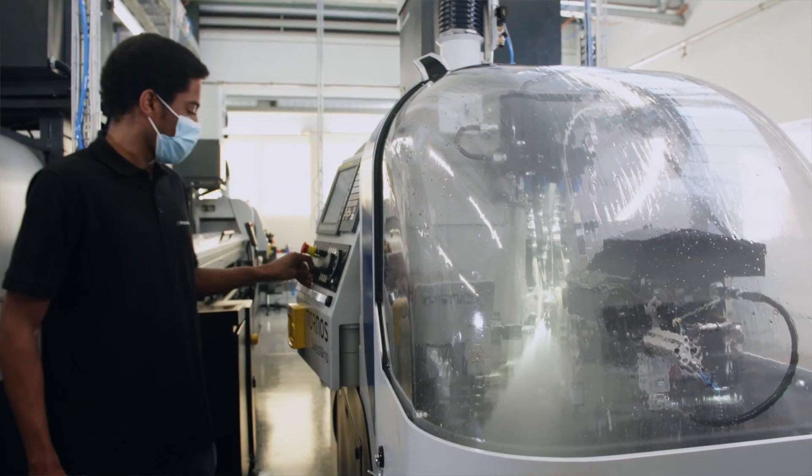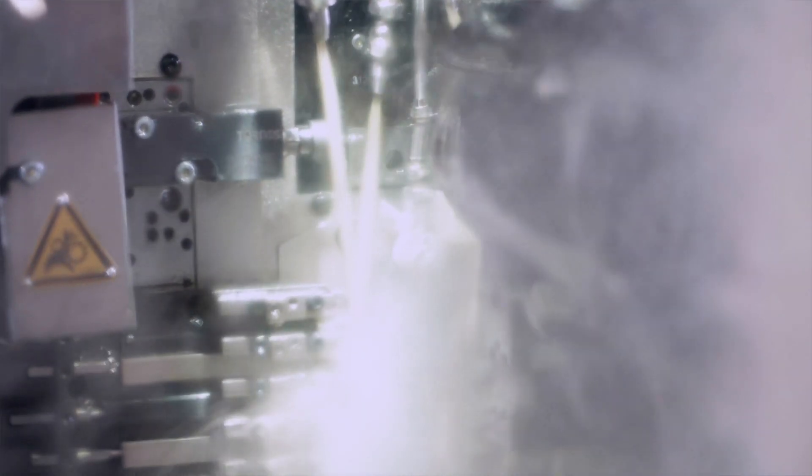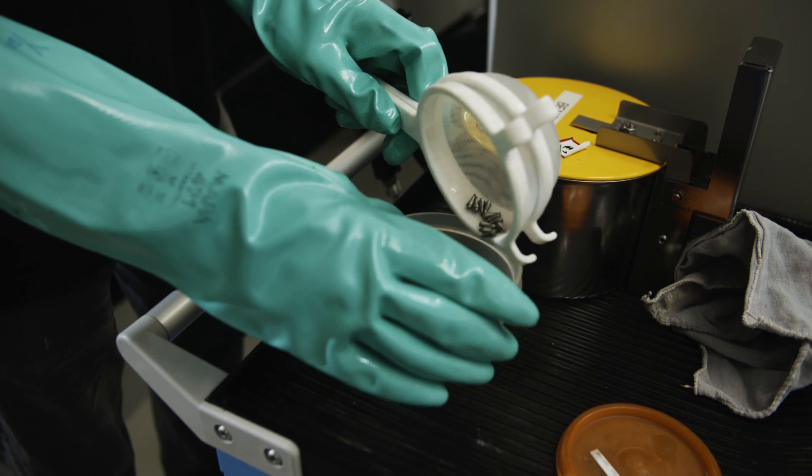Here the machine performs the turning and milling. You can see a lot of oil everywhere. These steps generate a lot of heat, and the oil helps to keep the temperature down.